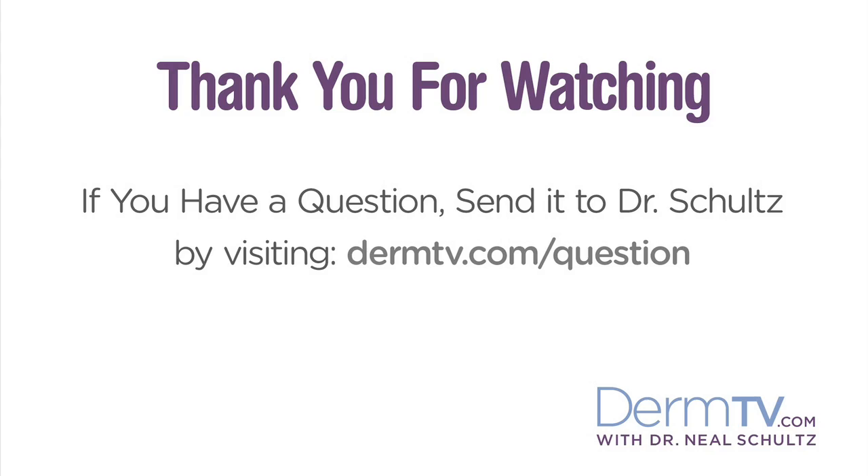Hopefully in the near future an effective skin care product will be developed to help reduce the red in your skin, but until then you're either going to use makeup to cover it or have laser treatments to remove it permanently. Please join me again at DermTV.com. If you have a question, please send it to me by visiting DermTV.com/question. I'm Dr. Neal Schultz and thank you for watching today.